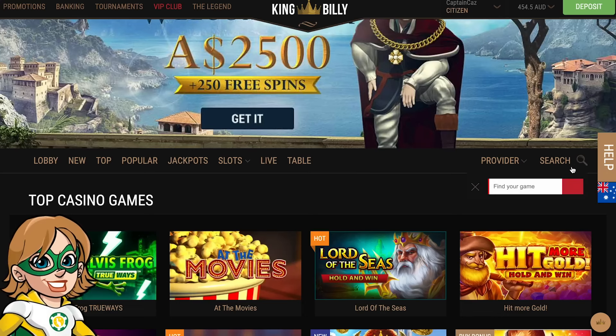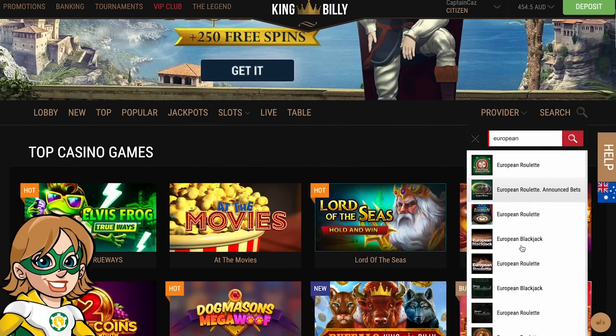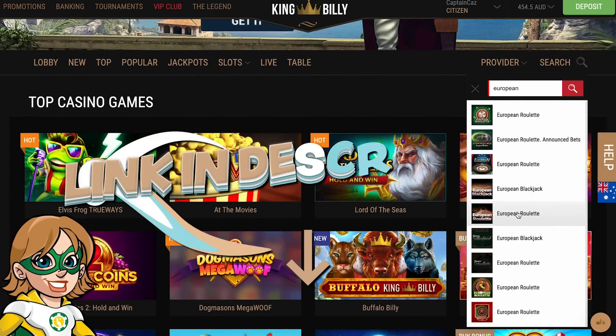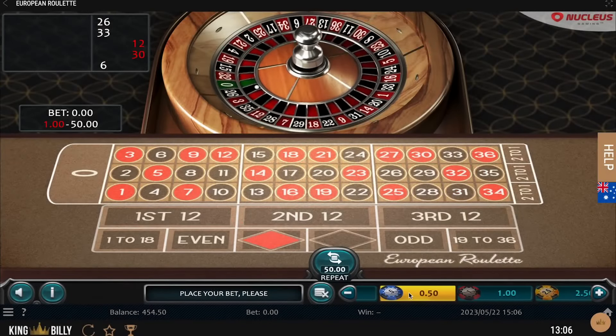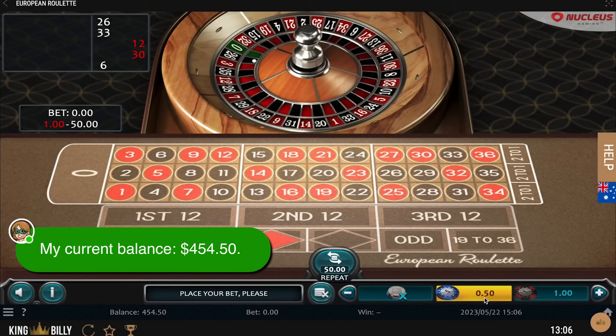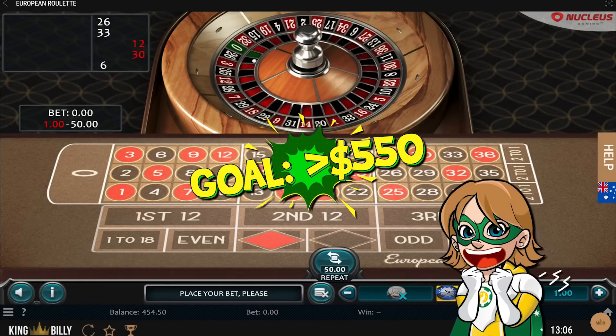So it's huge. So now you search for European Roulette, and this is the one I play. If you want to try the same one, I will put the link in the description along with other reliable casinos. Currently I have $454.50 in my account, and I'd like to win at least $100 because I've been losing some money yesterday. So let's go.